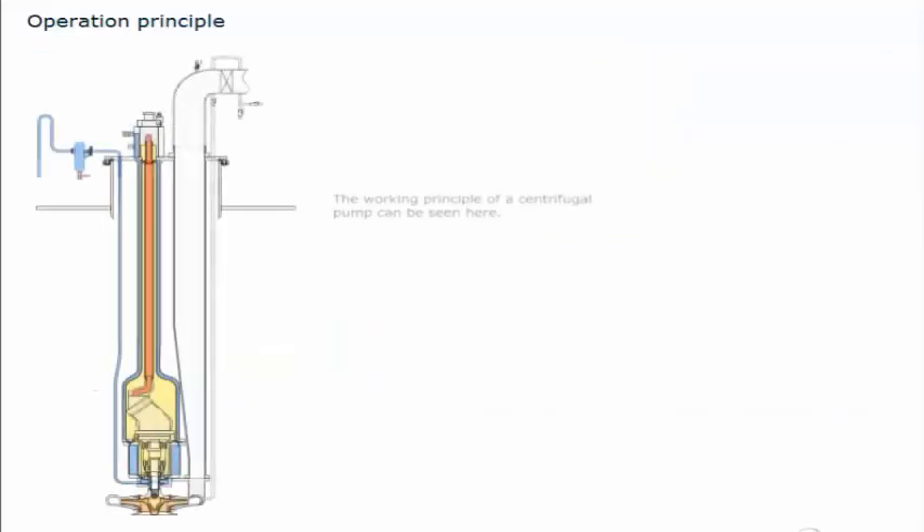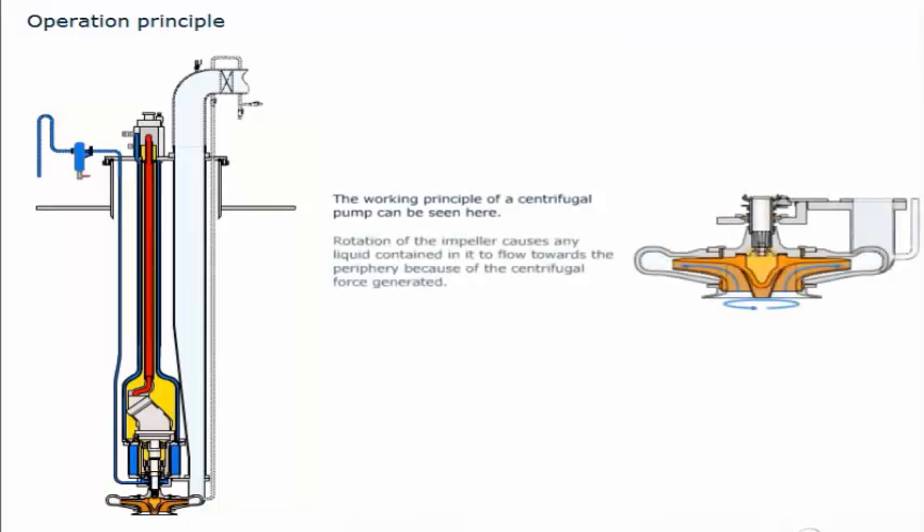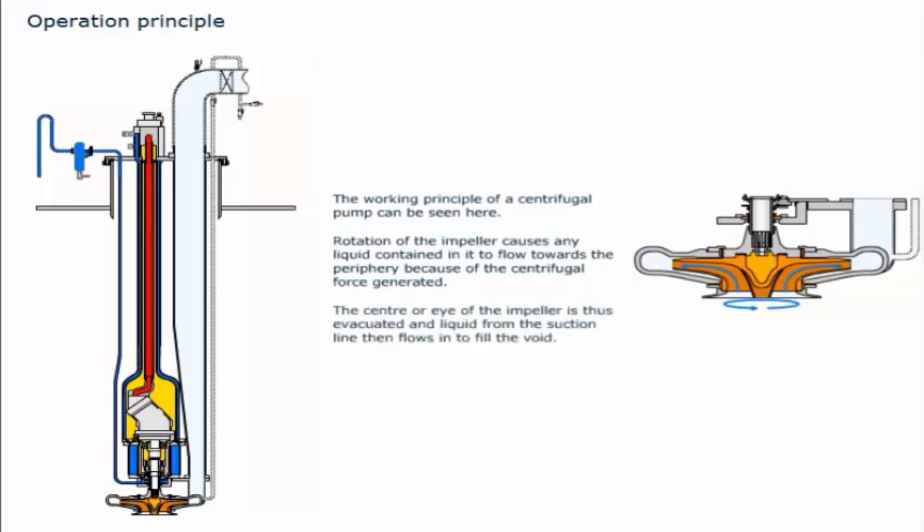The working principle of a centrifugal pump can be seen here. Rotation of the impeller causes any liquid contained in it to flow towards the periphery because of the centrifugal force generated. The centre, or eye of the impeller, is thus evacuated, and liquid from the suction line then flows in to fill the void.